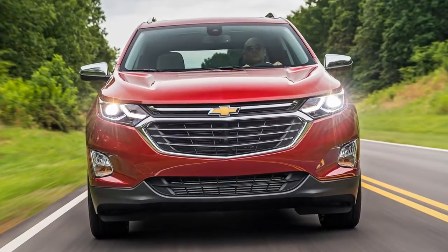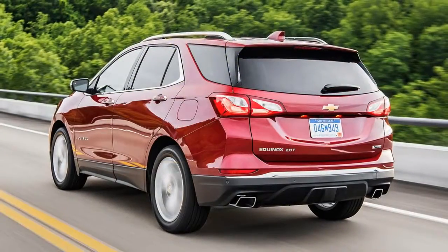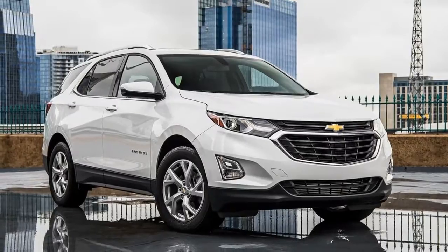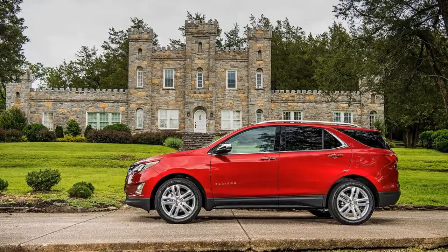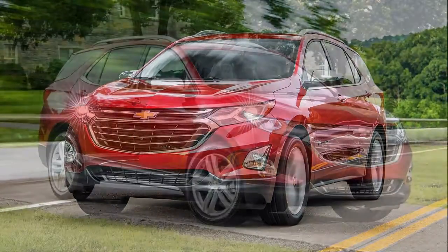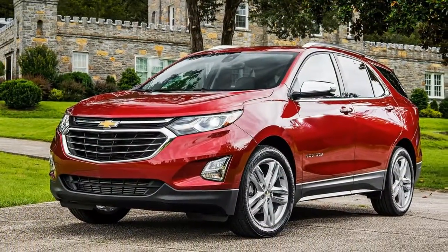Going with all-wheel drive drops the highway number by 1 mpg. Compared with the rest of the segment, the Equinox's 2.0-liter engine fares well, more so than the already available 1.5-liter. The Ford Escape Titanium with its own 2.0-liter turbocharged four-cylinder — 245 horsepower and 275 pound-feet of torque — comes close to the big-displacement Equinox. The front-drive version of the Escape matches the Chevy for fuel economy, but the all-wheel-drive version loses out with 20 mpg city and 27 mpg highway.